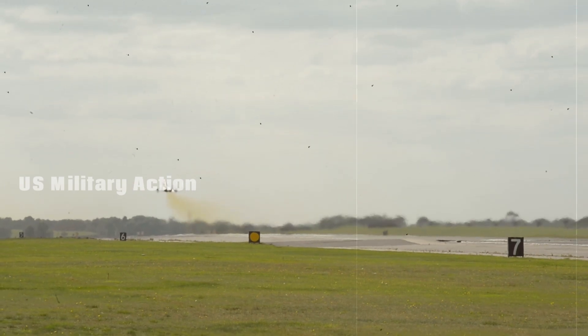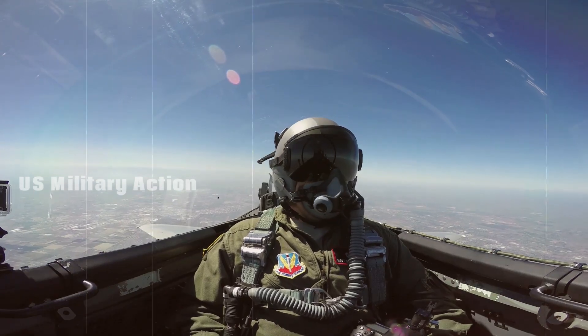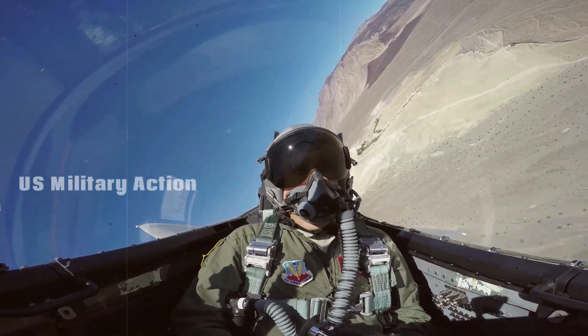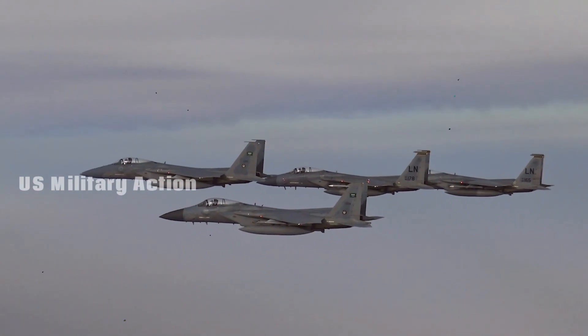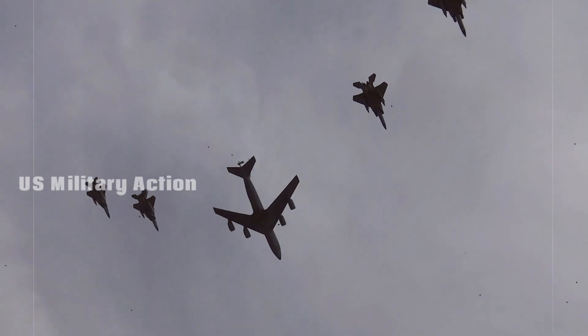Enter the F-15EX Eagle II. This new iteration of the F-15 is not just a minor upgrade, but a substantial reimagining of the aircraft, incorporating the latest in avionics, weaponry, and survivability measures to ensure it can perform in modern combat environments.